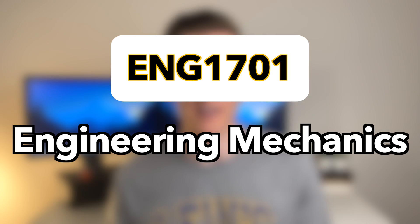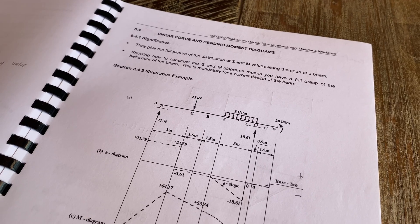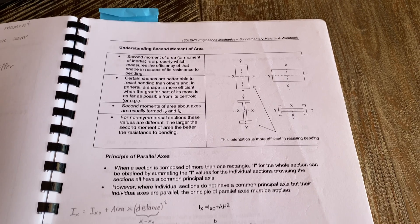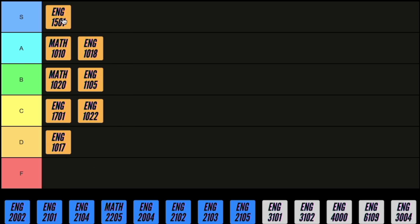Next we have engineering mechanics, and the basics you learn in this course apply to a lot of the courses you do later on. You learn about things like centre of gravity, centre of mass, shear force and bending moments, axial tension and compression, and the second moment of area of different sections. This course does require a lot of study but it will be worth the time you put in because the professors can't really do anything crazy to catch you out on these fundamentals in the exam, so I've got to give it an S.